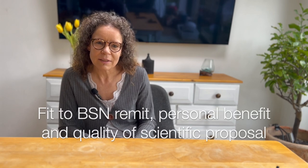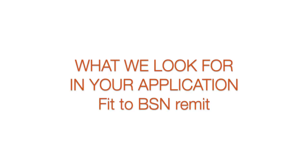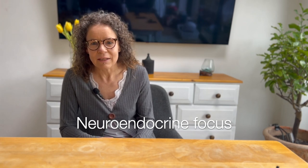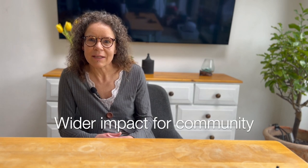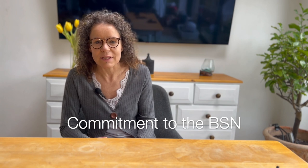We are judging your grants on fit to BSN remit, on your personal benefits, and underlying science. To be fit for a BSN remit, your application needs to be very neuroendocrinology based. We are not funding any research that is physiology or endocrinology, so you need to make clear that this is neuroendocrinology research. There should be a wider impact for the neuroendocrine community. We are also looking for your commitment to the BSN — for example, have you been at past BSN meetings, or have you published in the Journal of Neuroendocrinology? This will be very beneficial for your application.